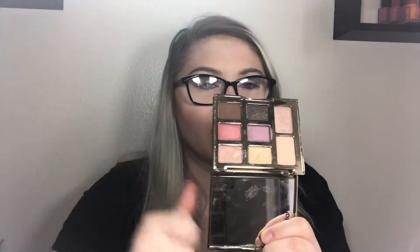The next eyeshadow palette is by Tarte — it's the Dream Big eyeshadow palette. Nothing wrong with the formula, I just wish I hadn't stuck my fingers in it because I don't use it. The colors are just not for me on a daily basis. I've used this palette once — I just shouldn't have kept it.